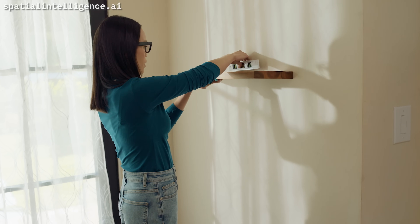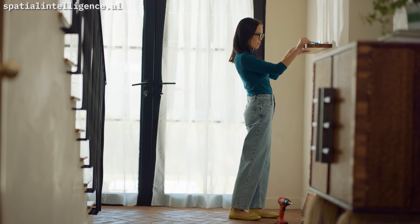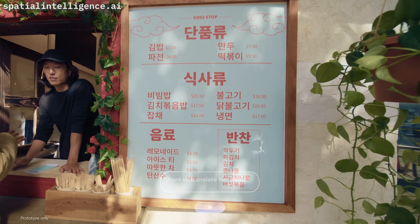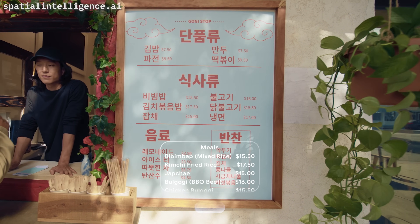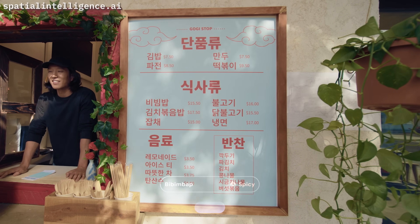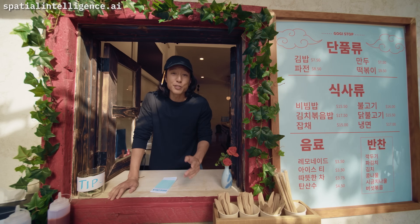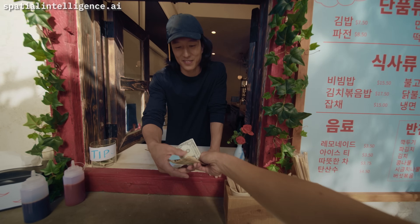Place the level on top of the shelf and adjust until the shelf is even. Hey Gemini, which one is spicier — the beef bulgogi or the bibimbap? Bibimbap is spicier; bulgogi is sweeter. In a restaurant ordering scenario: Hello, what do you want to order? Beef bulgogi. Yes, it's $16. Cash received.